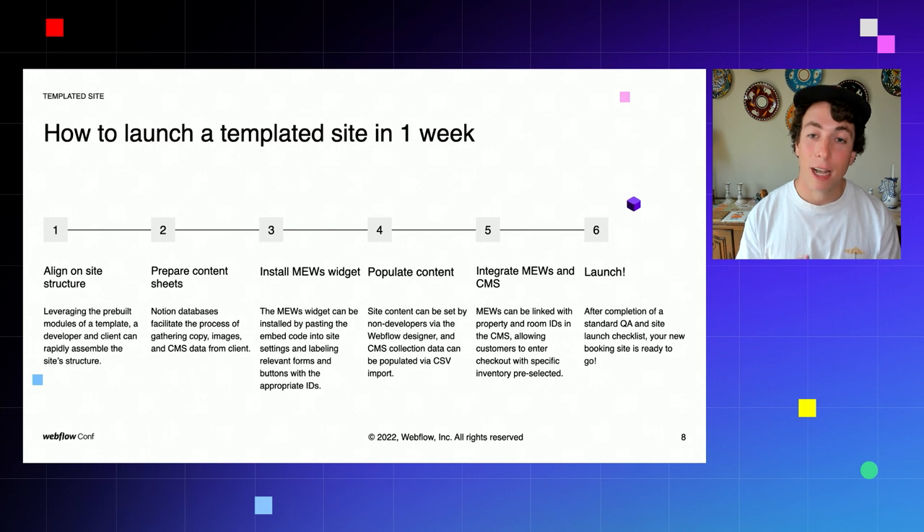In just a few steps, this could be completed in one day — book the client, workshop the site, and you're ready to launch your new booking site on Webflow. We always recommend completing a standard QA checklist to ensure the site is fully optimized according to best practices.